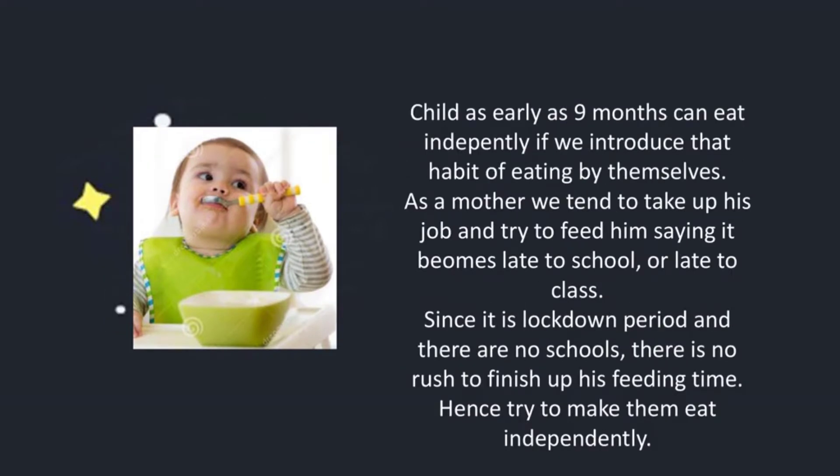A child as early as 9 months can eat independently if we introduce the habit of eating by himself. As a mother, we tend to take up his job and try to feed him saying it becomes late to school or late to class. Since it is the lockdown period and there are no schools, there is no rush to finish up his feeding time.